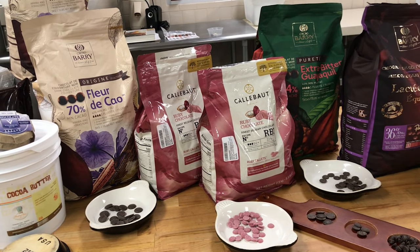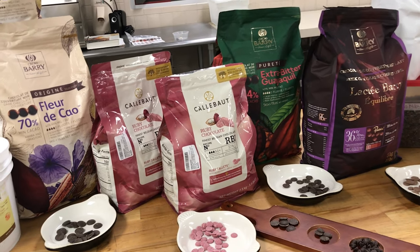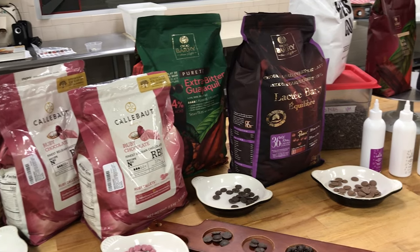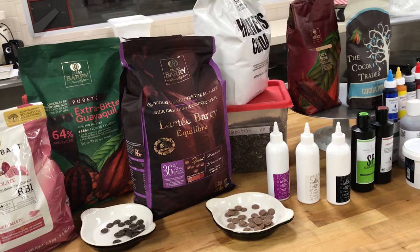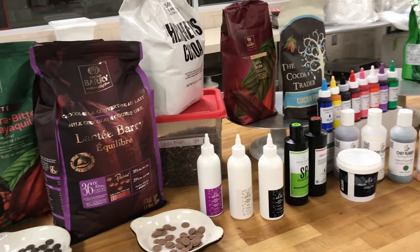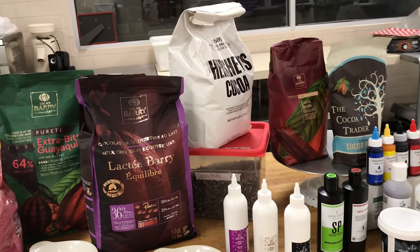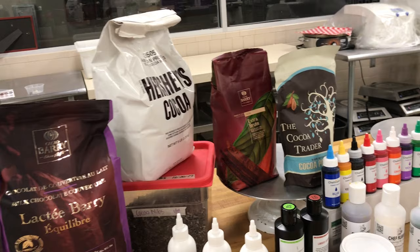The United States per capita is the second largest consumer of chocolates. It's been going up and down depending on the years you look at it, but we're a huge consumer of chocolate. The only one that's more than us is, I believe, some of the European countries — I think it's Belgium or France, one or the other. Nevertheless, let's talk a little bit about what we're looking at as far as chocolate.